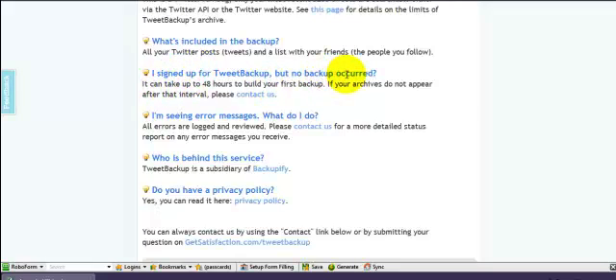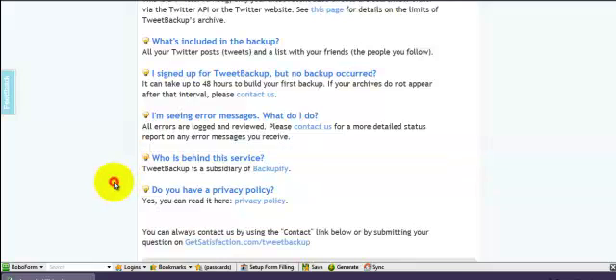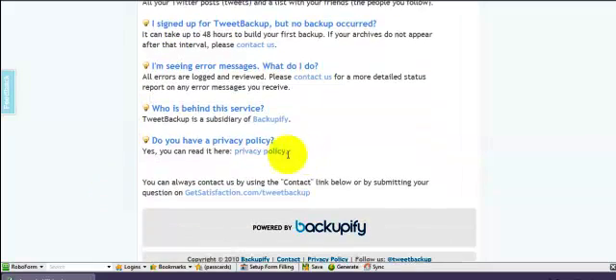If you've signed up but nothing's happened, it can take up to 48 hours for it to happen. It's owned by a company called Backupify and they do have a privacy policy, which you want to go and have a look at. You can connect to them and chat to them and use the contact form and all the rest of it.